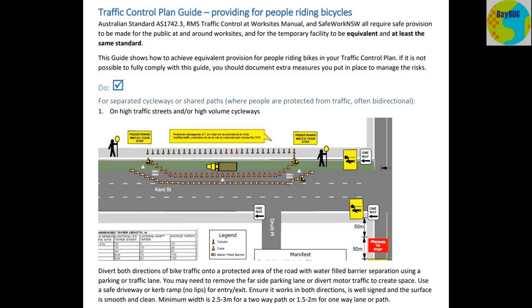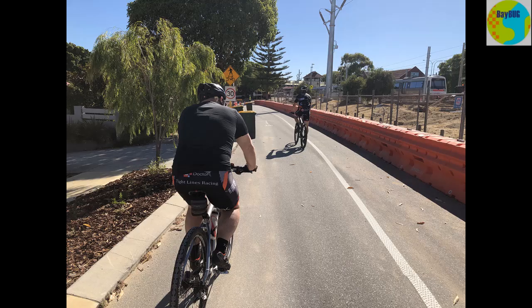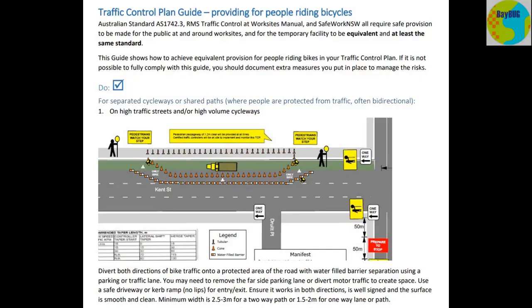On a high traffic street or high volume cycleway, they want a really good diversion setup. The outer barrier against the traffic has to be water-filled barriers. Some recent diversions around the inner west have actually been set up this way — councils have started specifying water-filled barriers where cyclists get pushed out onto the road. You need to divert both directions of bicycle traffic into a protected area of the road with water-filled barrier separation using a parking lane or a traffic lane. You may need to remove the far-side parking lane or divert motor traffic to create space. Use a safe driveway or curb ramp with no lips for entry or exit.